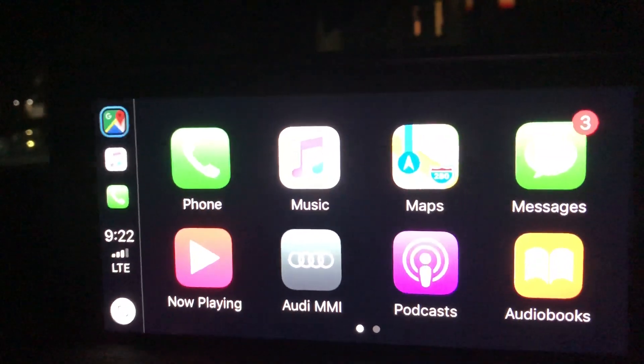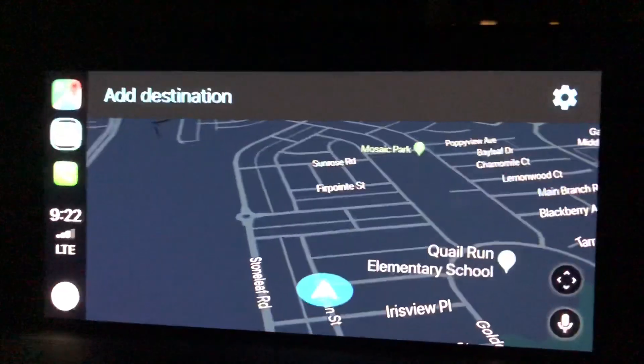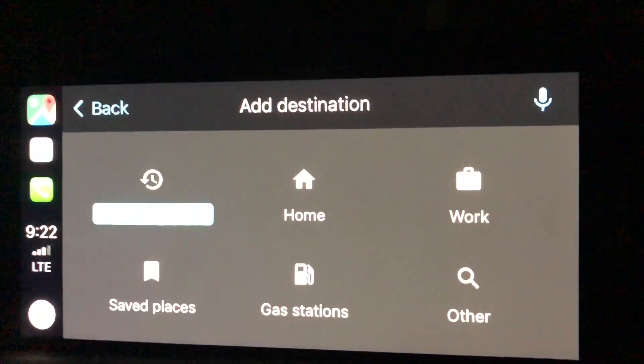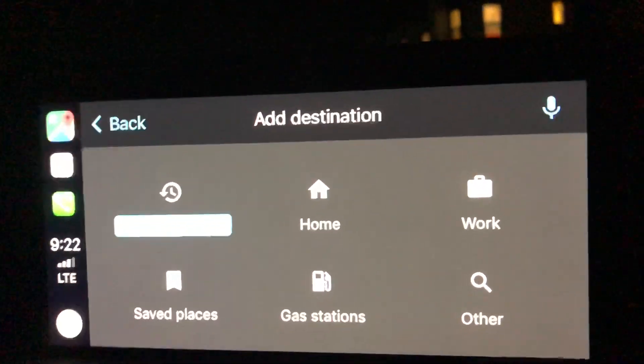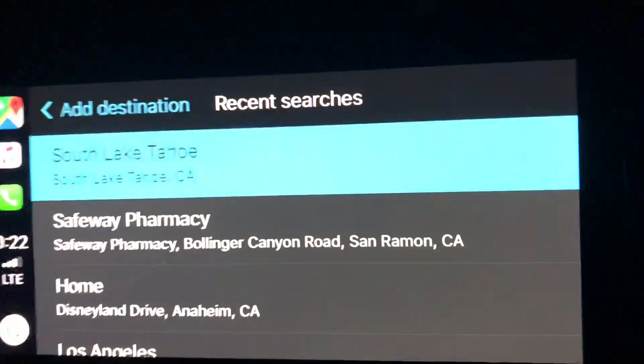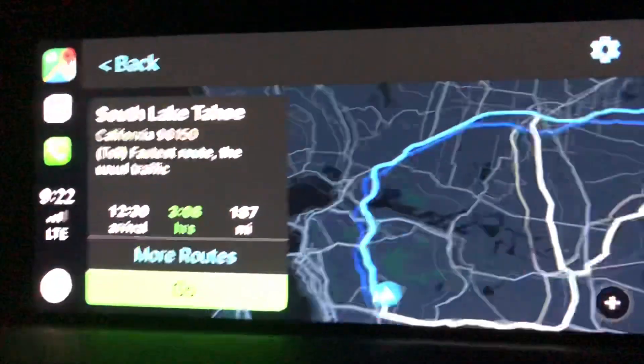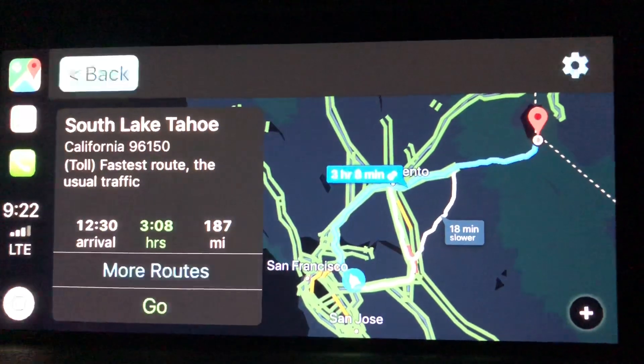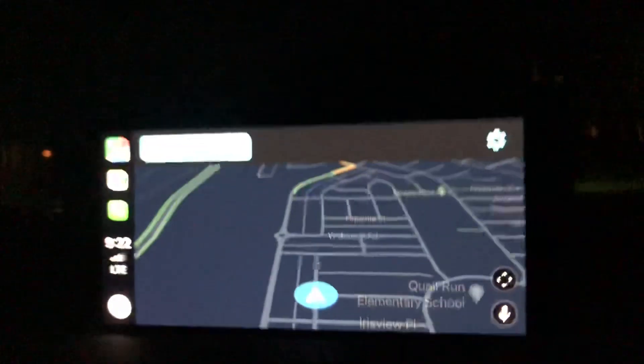I updated my iOS to iOS 12 and also updated my Google Maps, and with that you should now be able to use the same on Apple CarPlay. When you go in here, you'll see that...